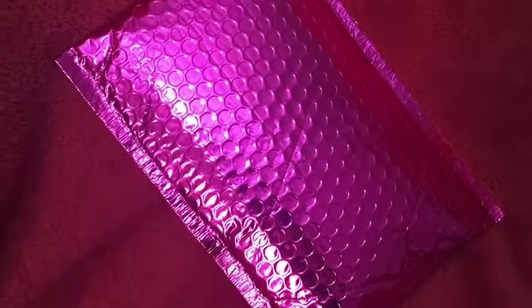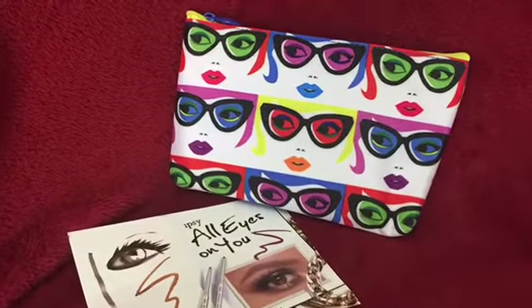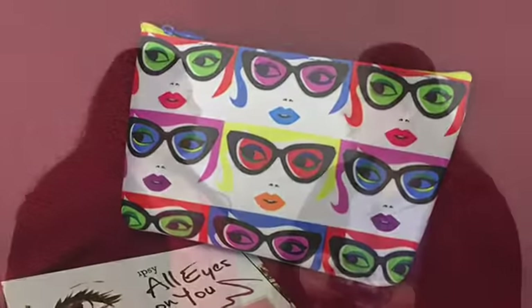I'm going to review ipsy. Every month they send a different type of makeup bag — I think it's a really cute bag. The shades style is really in right now. They have different types; this one zips from the front. So let's see what's in our goodie bag.